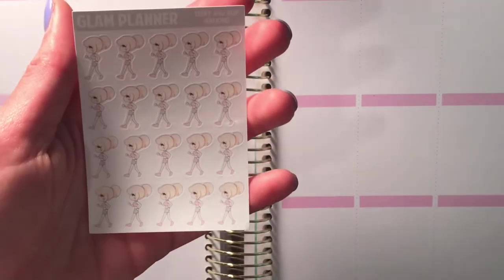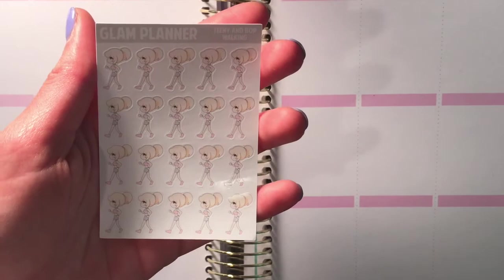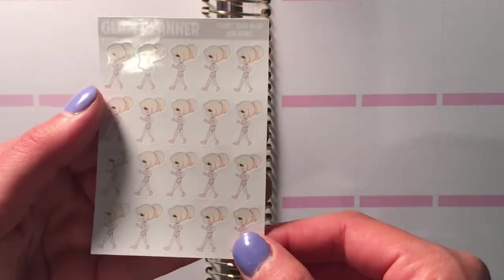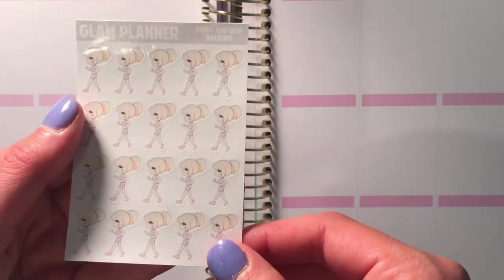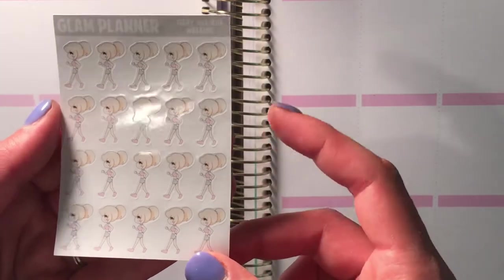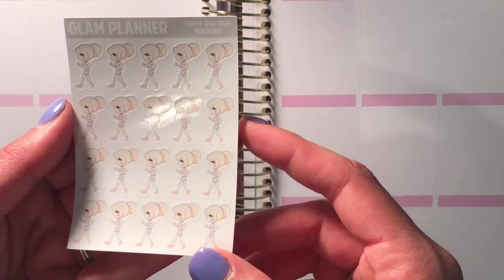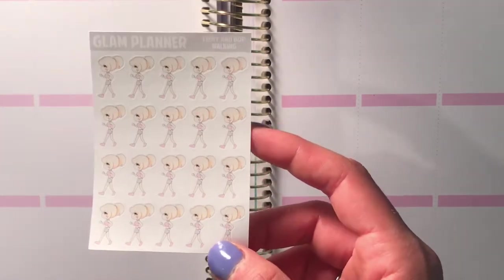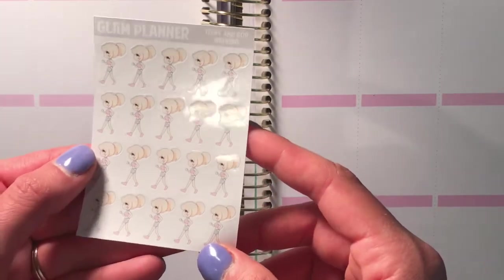The next thing I got was this really cute Teenie and Bop walking sticker. Obviously Teenie's the little girl character, Bop is her sidekick who is not featured here. They are just little walking girls for me to mark going on walks or runs or something. I just thought it was cute.